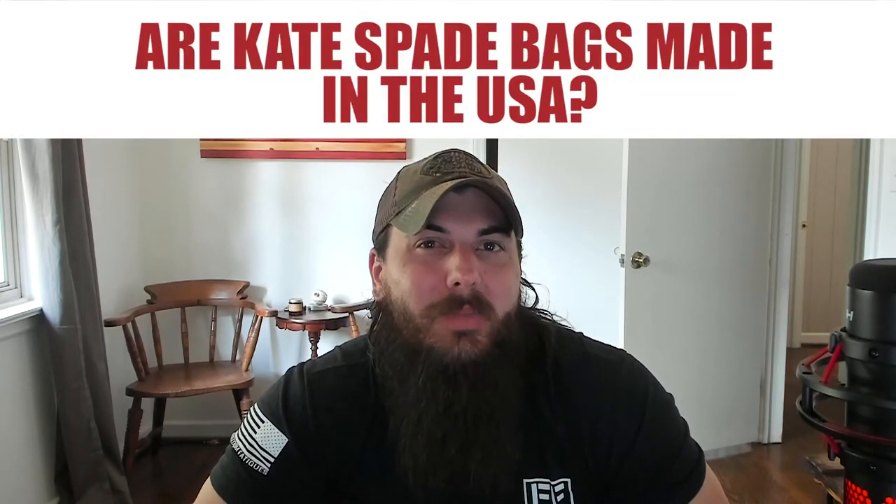Alright, now let's get to some frequently asked questions. First up: are Kate Spade bags made in the USA? The answer is no. These popular designer handbags are made in Asia.